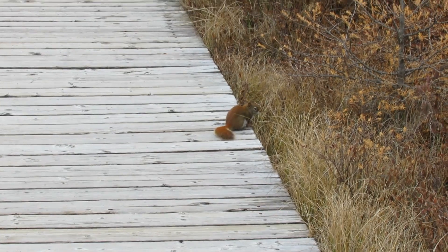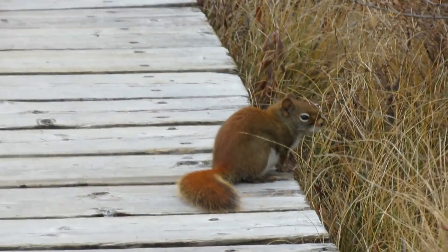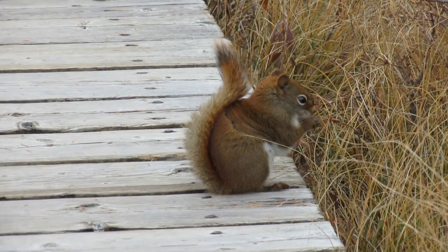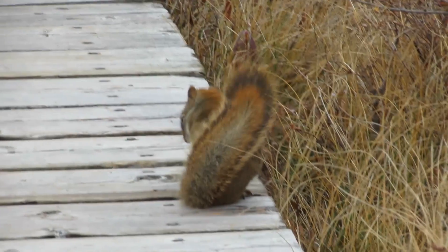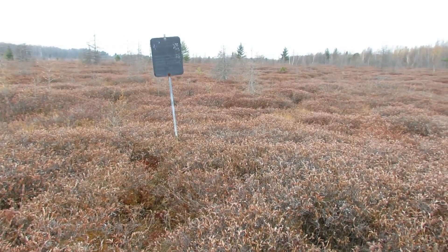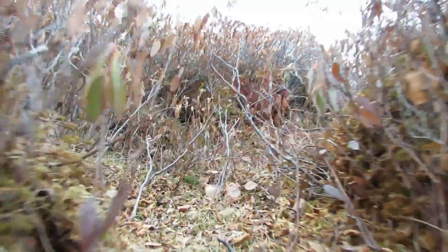Looks like I've got a little friend on the trail following me along, probably looking for a handout — it's a little red squirrel. All through the bog you can see these little animal footpaths. If you look off into the distance there are little lumps — there are actually trails all through here from wildlife that are probably eating some of the berries as they go through, whatever's left of them.